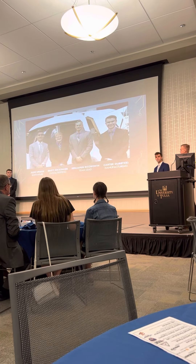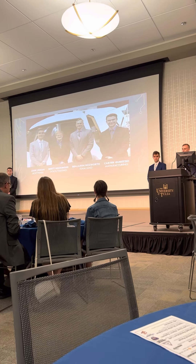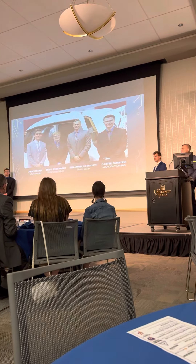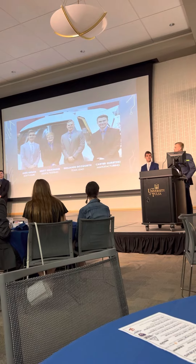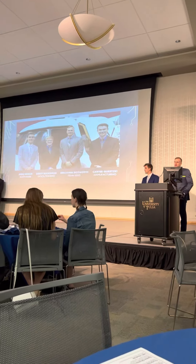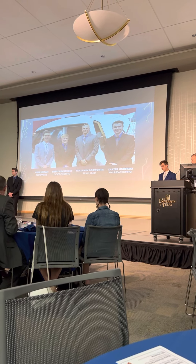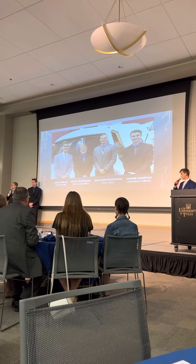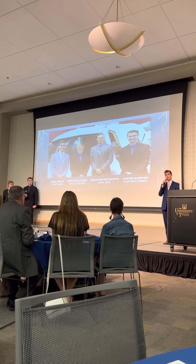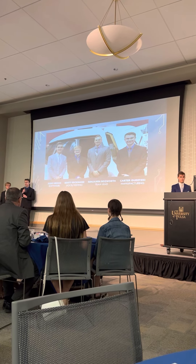Here's the team. I am Benjamin Bosworth, the team lead. My primary responsibilities included overall system design and procurement of all necessary components, as well as communicating with our customer and intermediaries. My name is Brett Reckinger; I am the testing engineer and in charge of all documentation for this project. My name is Jude Ribbon, and I am in charge of all the software surrounding the exhibit. And I'm Carter Gretzky, the manufacturing engineer for this project.